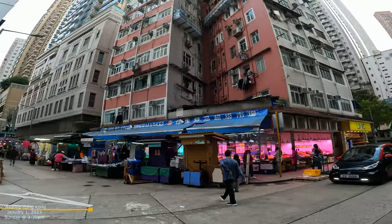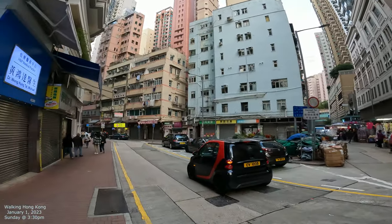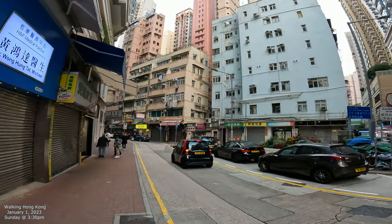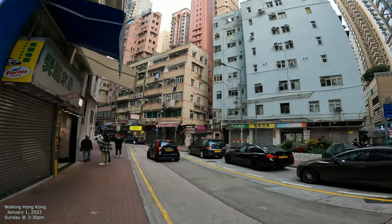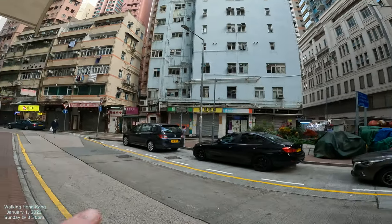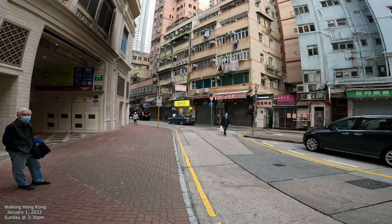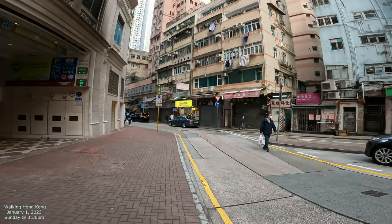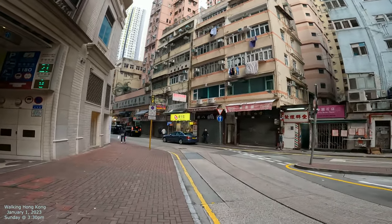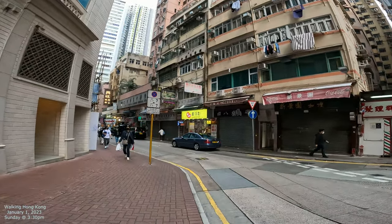This is Cross Road, of course — the one we just targeted. And this one goes south towards the ocean. What I'm going to do is we did Cross Street right there, but I'll just walk down a little bit on Spring Garden Lane and just go around the corner. We're in Hong Kong — kind of the Causeway Bay, Wan Chai area.